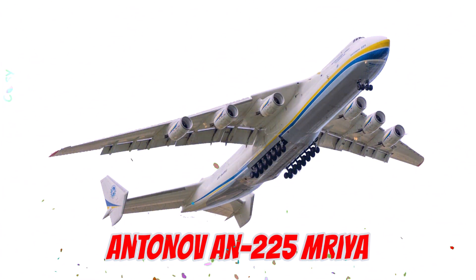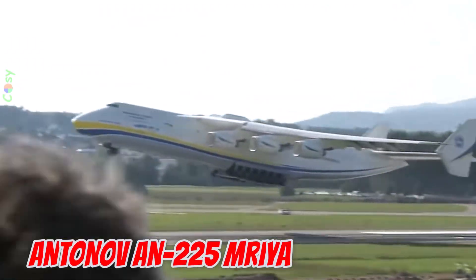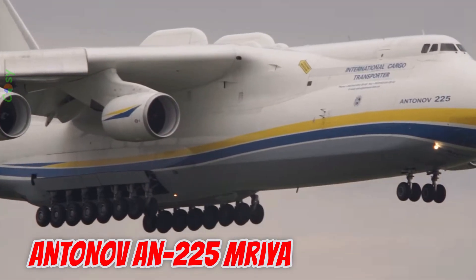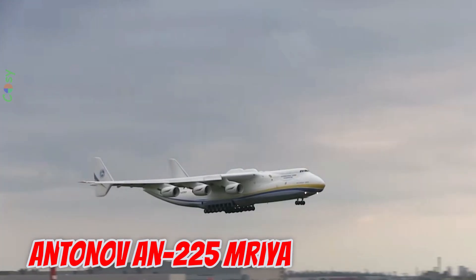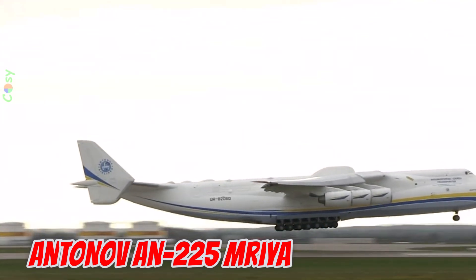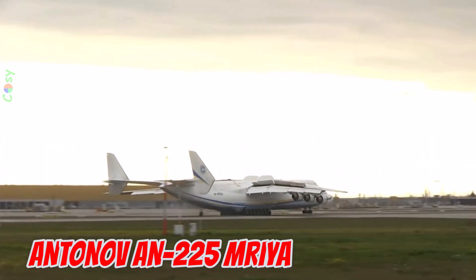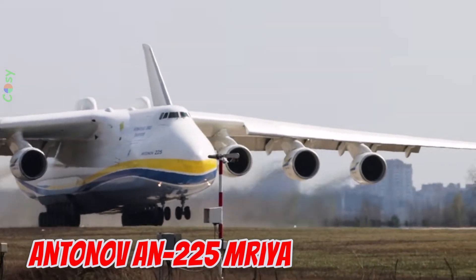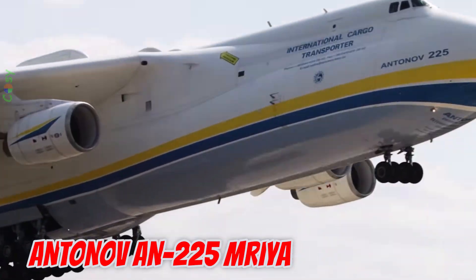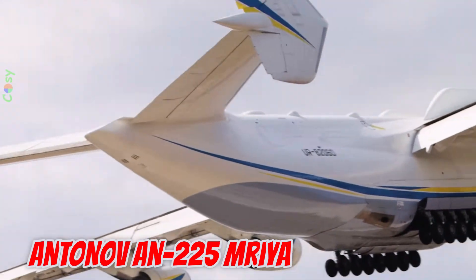This is the Antonov AN-225 Mriya, launched in 1988 in the Soviet Union — the largest aircraft in aviation history. Measuring 84 meters in length with an 88.4 meter wingspan, it has a maximum takeoff weight of 640 tons and a payload of 250 tons. Powered by six jet engines, it has transported massive items such as locomotives, wind turbine blades, and even the Buran Space Shuttle on its back.